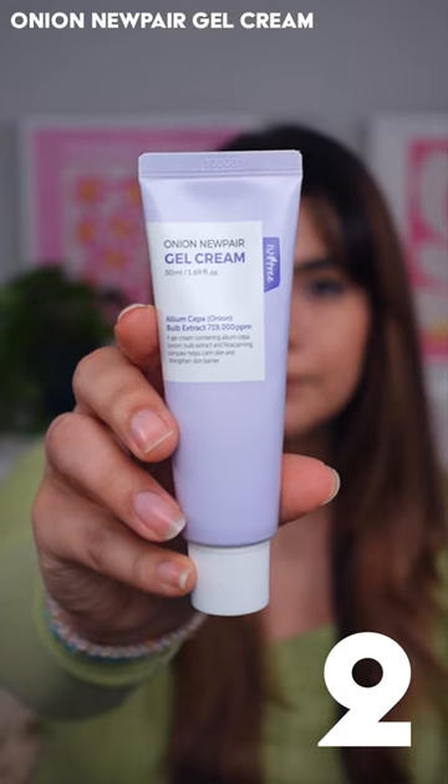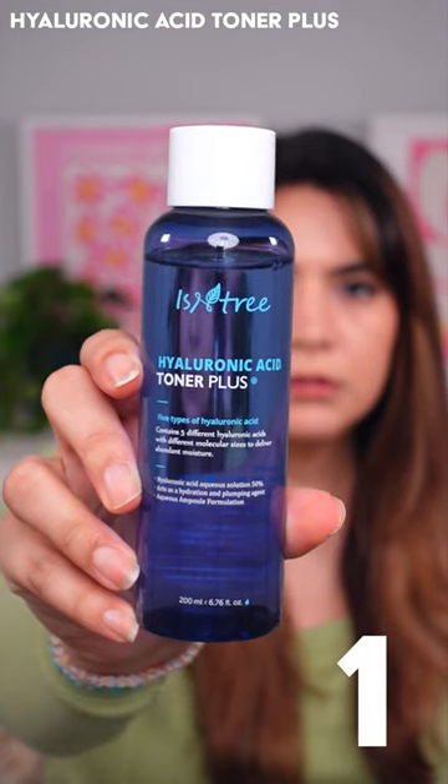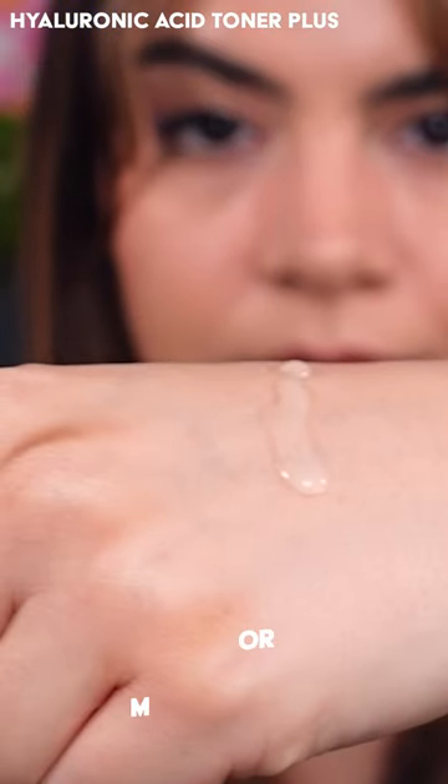Number two: the Onion New Pair Gel Cream. This is excellent if you're looking for some brightening but also suffering with some pimples. It's a fantastic gel cream for oily or combination skin, but if you need more moisture, this is actually a fantastic low-key sleeping pack.